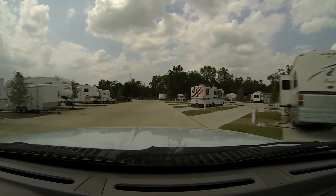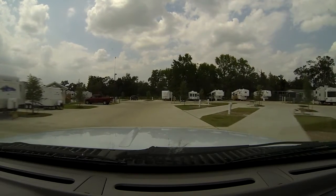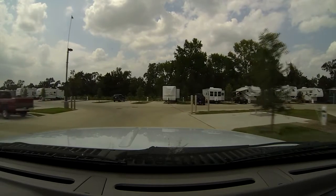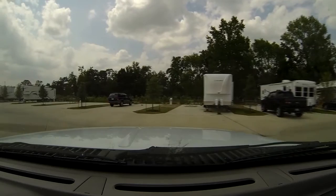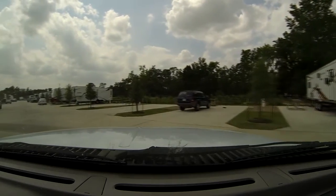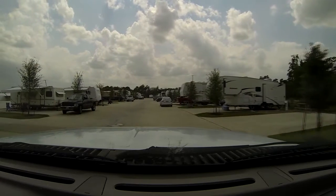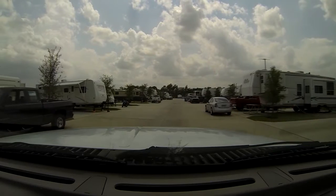Far right in the corner you'll see park models — trailers without wheels that sit stationary. There are about four of them and they rent by the month, around $1,200 or something close to that. They also have actual RVs you can rent that are currently sitting on concrete blocks over there, though I don't know how much those rent for.